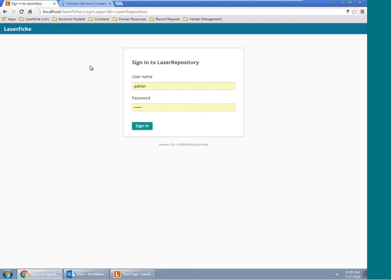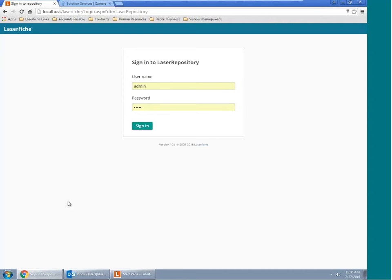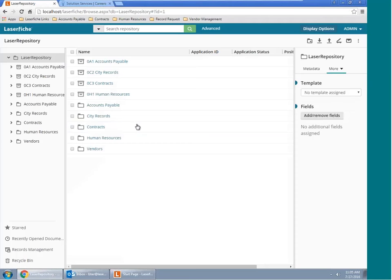Right now we're on our LaserFiche start page. There are a number of different ways you can access LaserFiche. One is through our web access, which is the page we're on right now — available on pretty much any browser. You can also access LaserFiche through a desktop-based application, which we call our thick client, or through your mobile device. The whole objective is that you're always able to access your content no matter where you are. We're going to go ahead and log right into the repository.